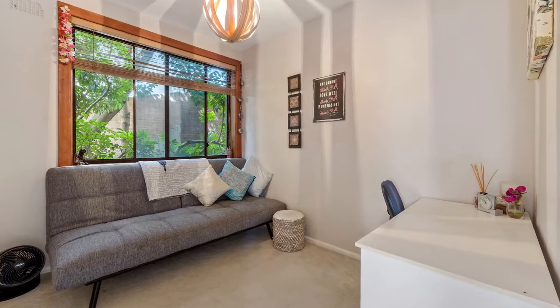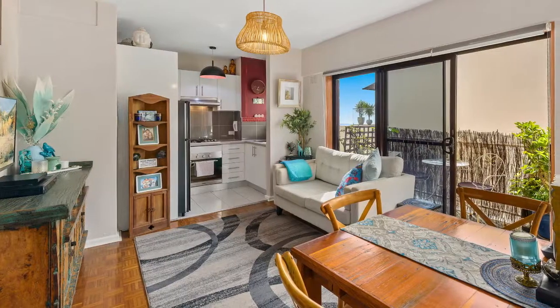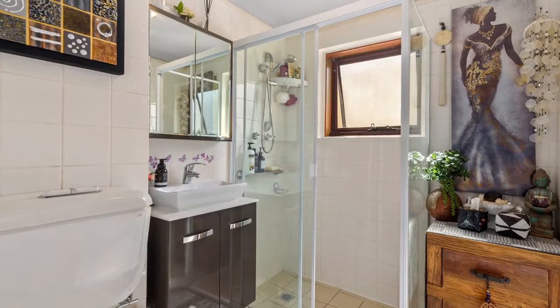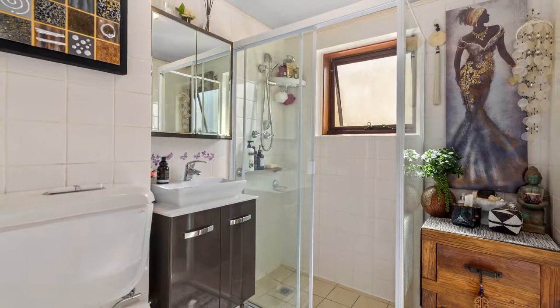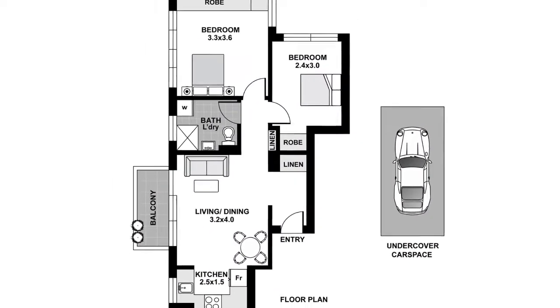Offering two bedrooms with built-ins, the main with ocean glimpses, an open lounge flowing onto a sunny balcony, it also has an internal laundry and modern gas kitchen. It's an ideal first home or investment and even includes an undercover car space.